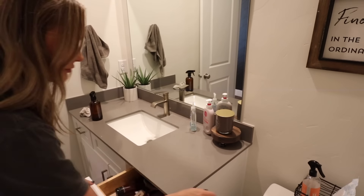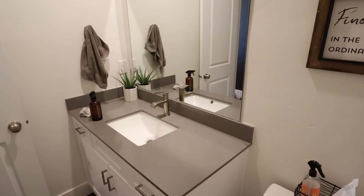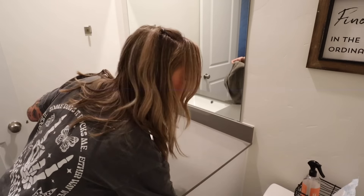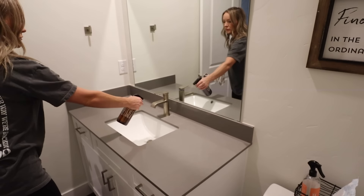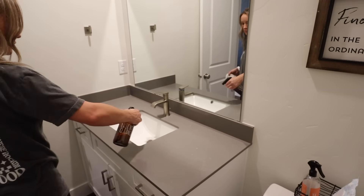Heading into the guest room now. I am just going to move everything off the counter so I can spray it down. I'm using Thieves cleaner on the counter, and then I'm going to grab my Blueland glass cleaner and spray that on the mirror and get that wiped down.